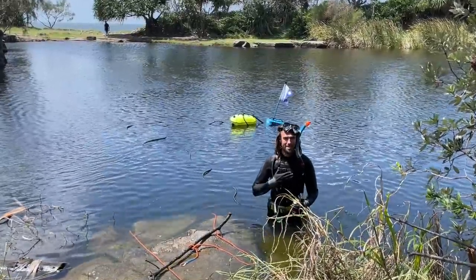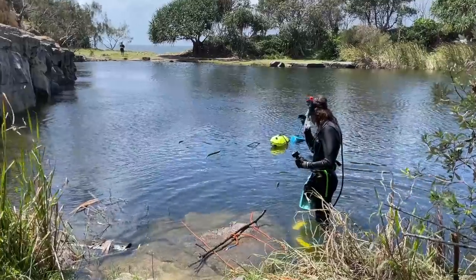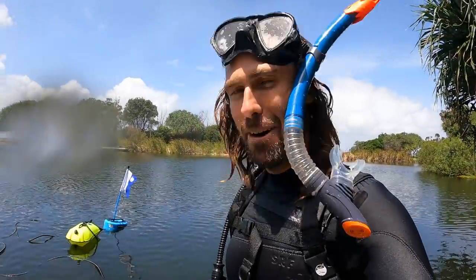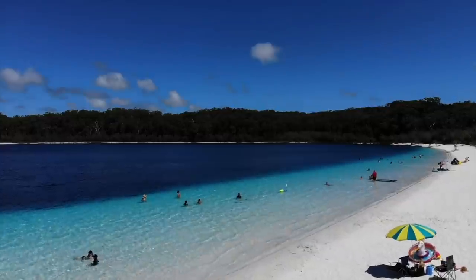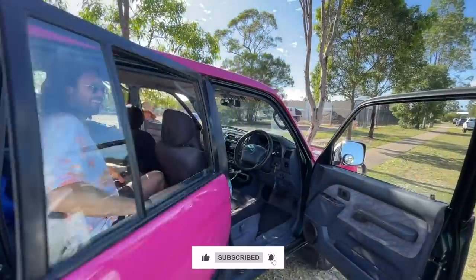That was so scary — super deep. I maxed out the Nomad at 10 meters and could not see a thing. My heart's racing. I think I'd prefer to do that with someone else with me. The treasure can stay there — it's not worth it alone. Coming up next week, Nikki and I go diving at the most beautiful beach with the clearest water, only accessible by four-wheel drive. Make sure you subscribe as our treasure hunting road trip in Australia continues!